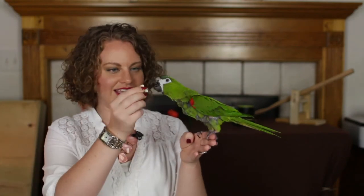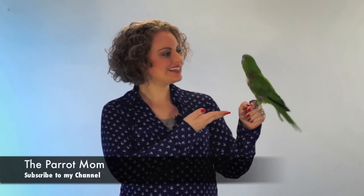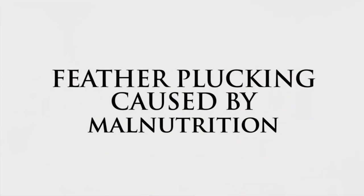Okay Kiwi, are you ready for your daily intake of popcorn? Ooh, nice and buttery, how'd you like that? I hope you enjoy this video, brought to you by the Parrot Mom. I'm Tora, also known as the Parrot Mom, and this is Kiwi, my lovely assistant.